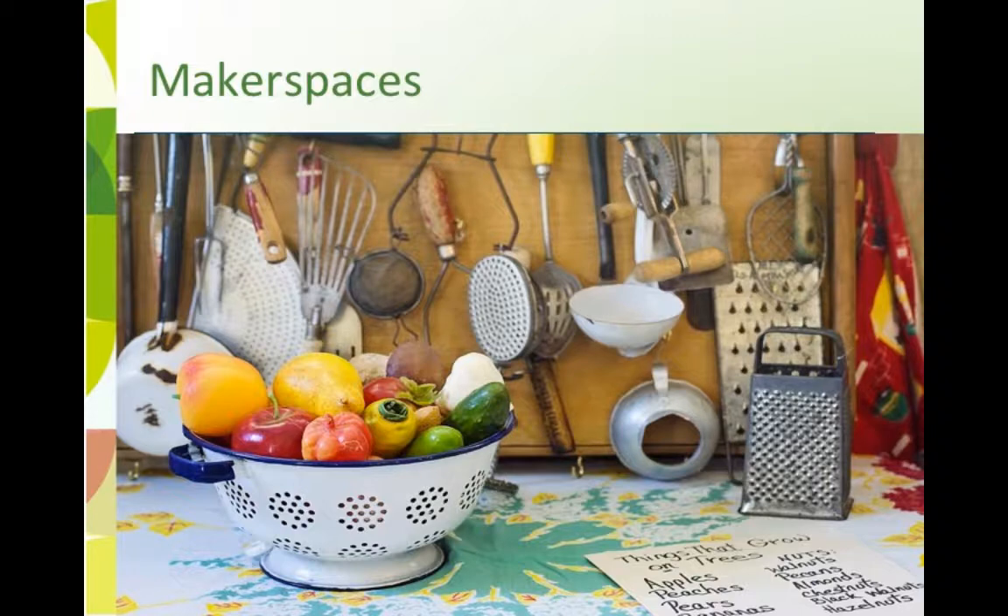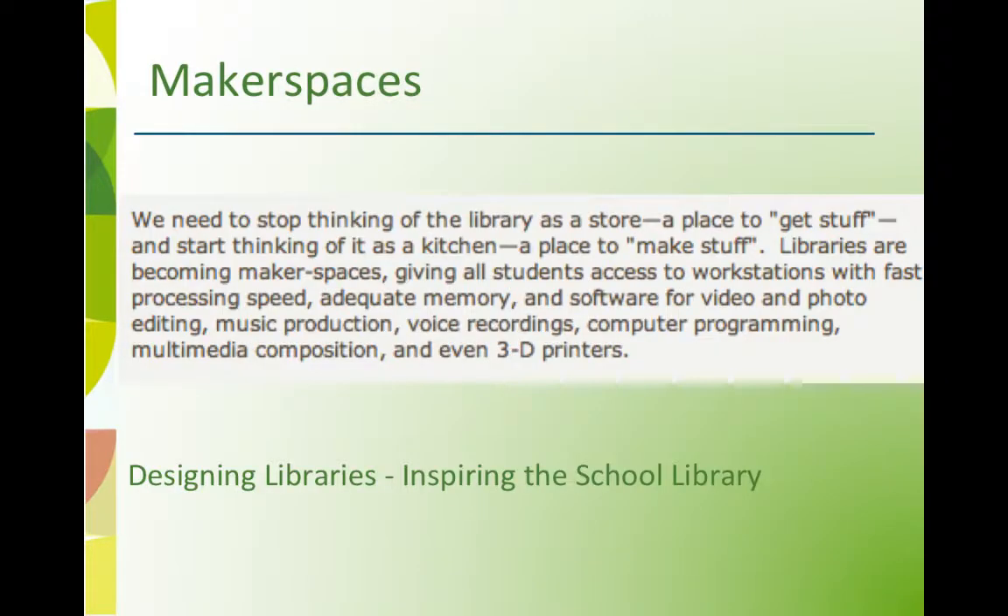Libraries are becoming makerspaces, giving all students access to workstations with fast processing speed, adequate memory, and software for video and photo editing, music production, voice recordings, computer programming, multimedia composition, and even 3D printers.